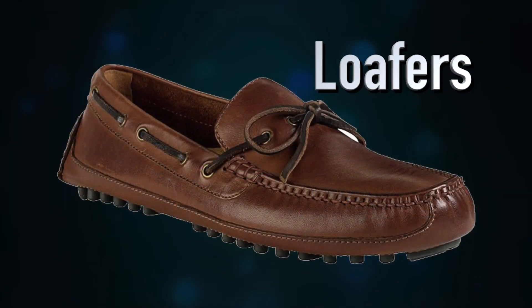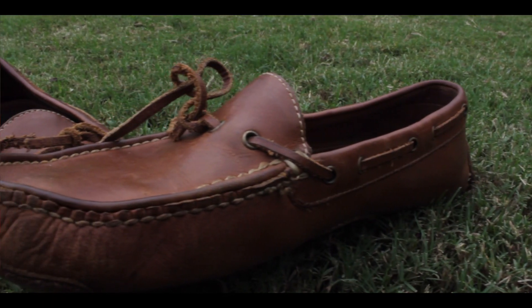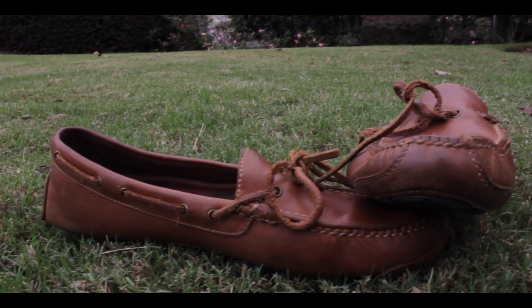The number one shoe that every man should have is a loafer. Now these are the Cole Haans — I've beat these things up pretty bad. They are an essential for any gentleman and I definitely like them. They have definitely done me well over the years.